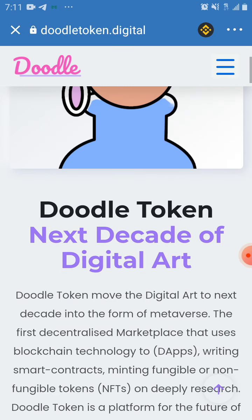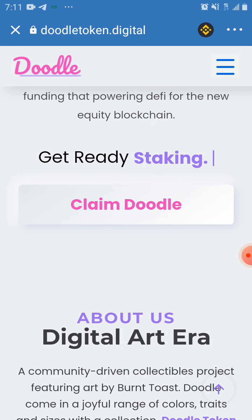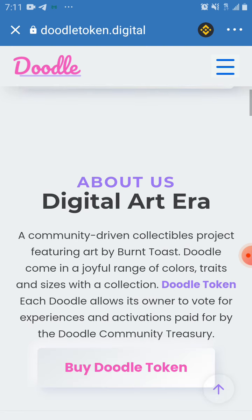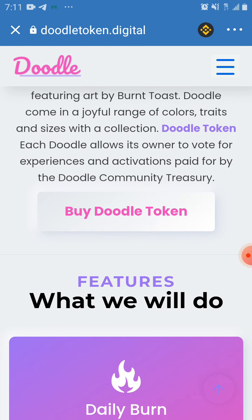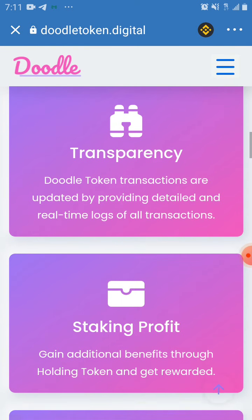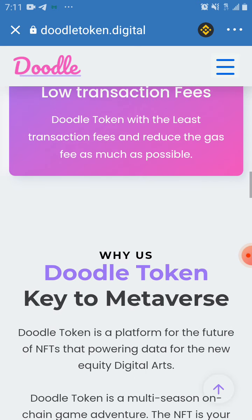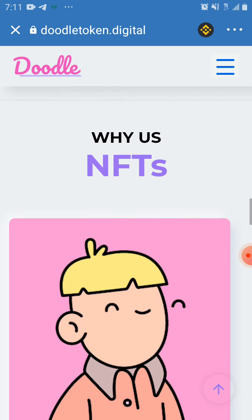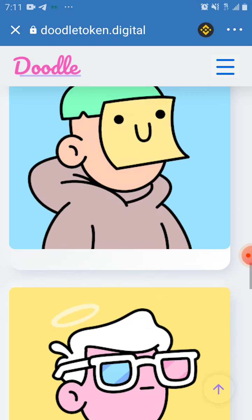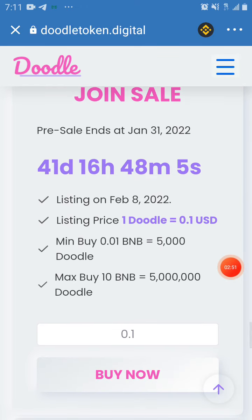Let's get started. This is DoDo token, and it is an NFT. It is very important to get this coin because it is an NFT, and NFTs are at the top right now — everybody's buying it, everybody's holding it. You can also get your own DoDo token right now. It has 41 days, 48 minutes, and 8 seconds to go.